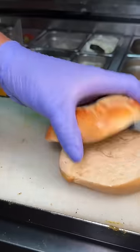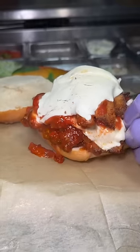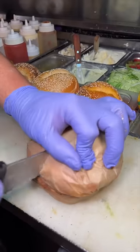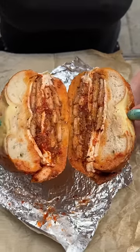We couldn't say no to their chicken parm bagel sandwich, loaded with chicken cutlet, mozzarella cheese, and marinara sauce on an Asiago cheese bagel. Not only is each bagel fresh and soft, but the ingredients in each sandwich really shine.